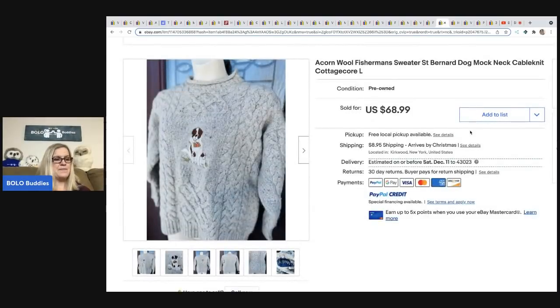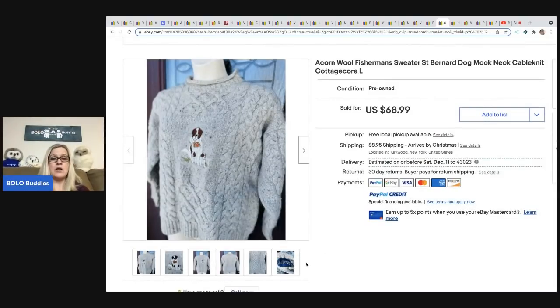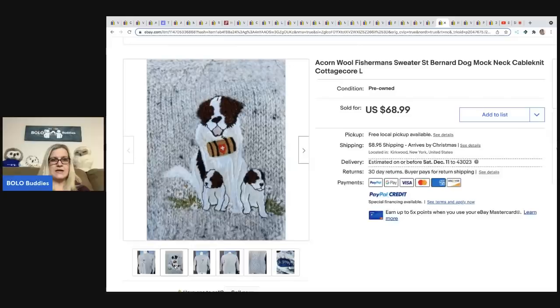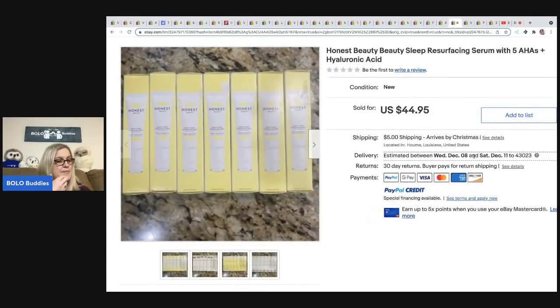The next item comes from Be Carried Away — I love this one because I would have walked right past it. It is an acorn wool fisherman's sweater with a Saint Bernard dog mock neck cable knit cottage core style. Be Carried Away is known for amazing keywords. Would you have walked past it or bought it? She got it at a Salvation Army for $2 and it sold for a best offer of $60, with the buyer paying shipping.